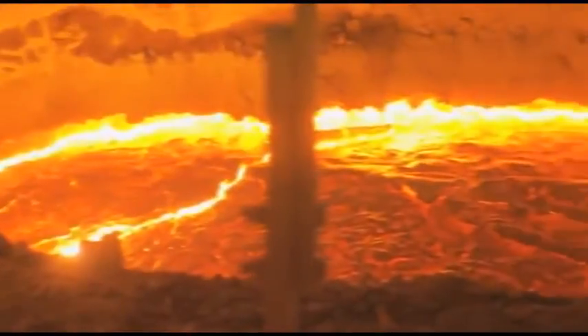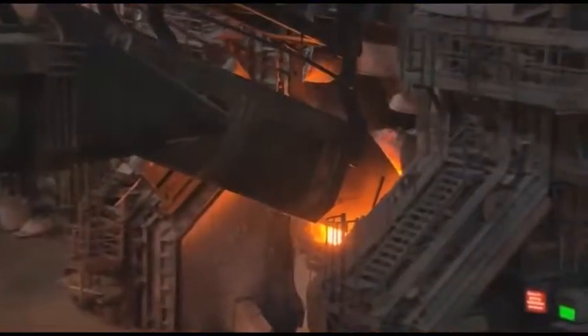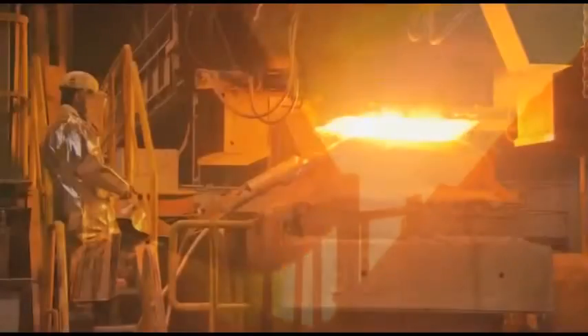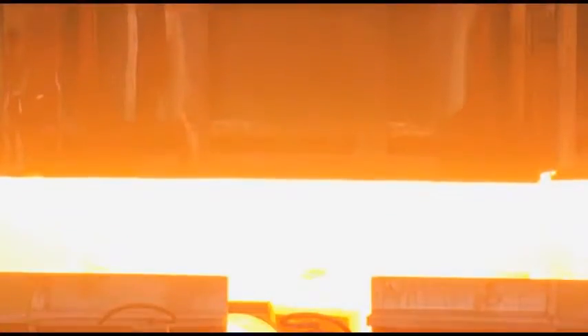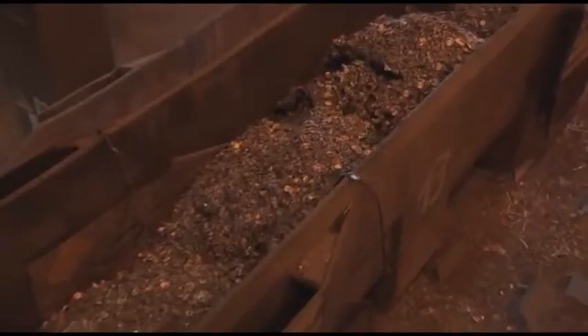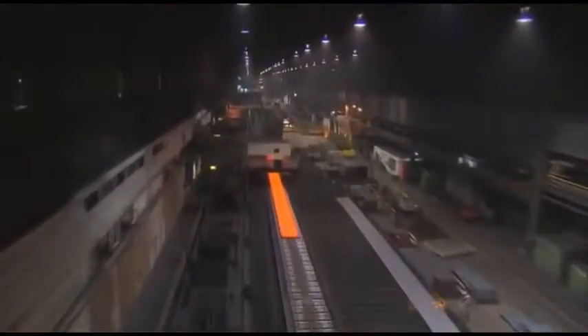Steel. An outstanding material, particularly from an ecological point of view, as it is completely recyclable with almost no loss of quality. Iron and steel products were being reused well before recycling became a buzzword. Steel scrap is a valuable raw material. The recycling of steel makes a key contribution to the conservation of resources both today and in the future.